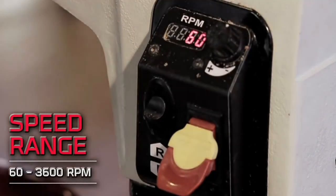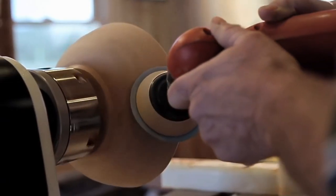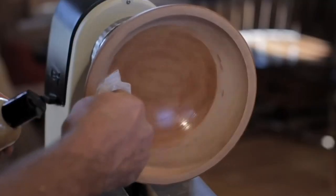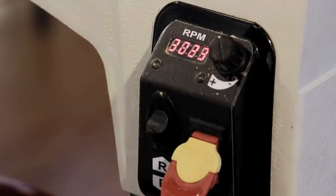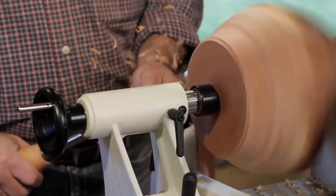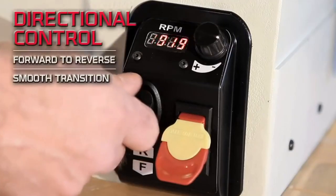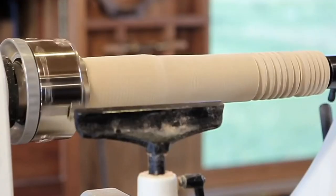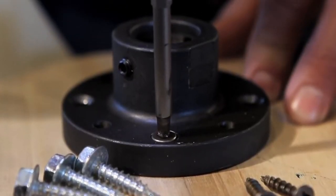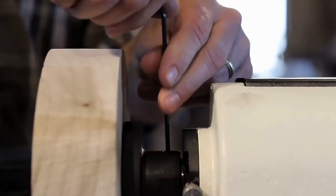The convenient controls and digital readout are located within easy reach, allowing for effortless adjustments and precise measurements. The JET JWL 1221VS also comes with a handy tool storage caddy on each end of the machine, keeping your tools organized and always within reach. Safety is a top priority with a removable yellow on-off safety key, providing peace of mind during operation. Transitioning from forward to reverse is a breeze, thanks to its smooth directional control. With a recommended circuit size of 10 amps, get ready to take your woodworking projects to the next level with the JET JWL 1221VS.